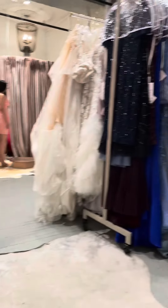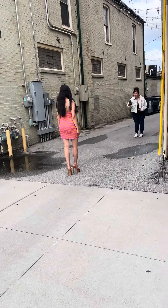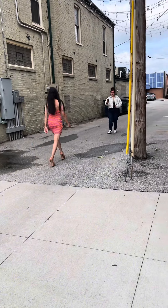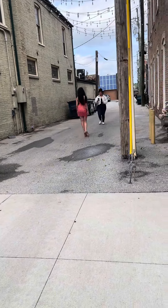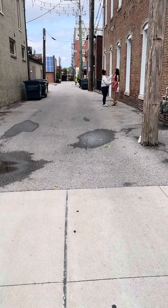It was absolutely beautiful — so many beautiful dresses. Here's the first look that we shot; it was so beautiful. It was this pink, purple, and orange dress and it was just so stunning.